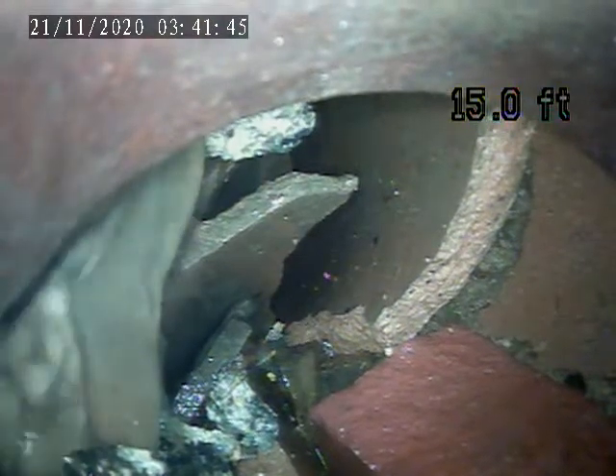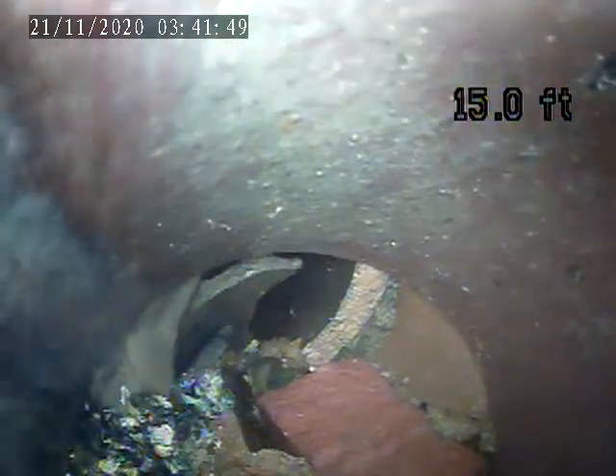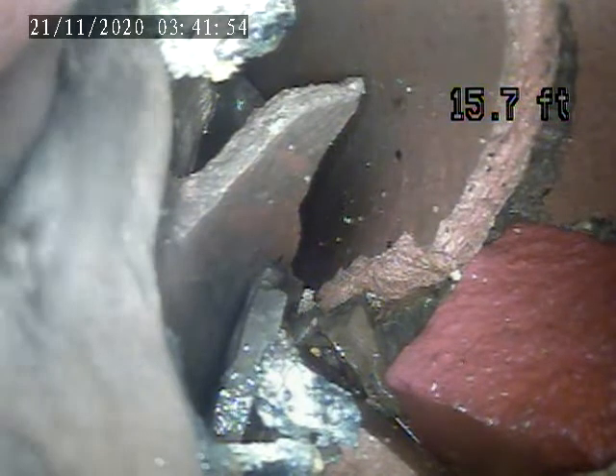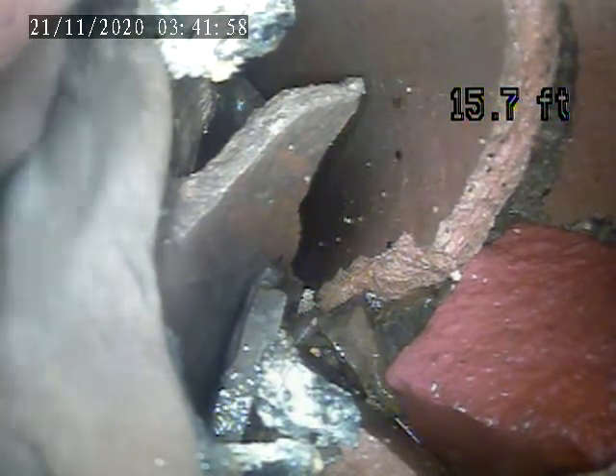As you can see here, the pipe has completely collapsed. It seems like there is a massive break of some sort in the pipe as well.